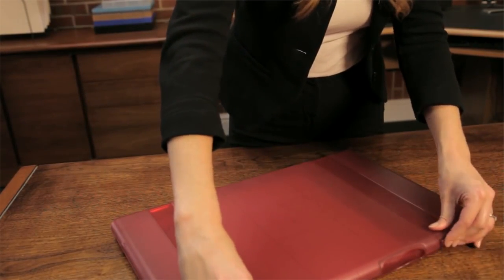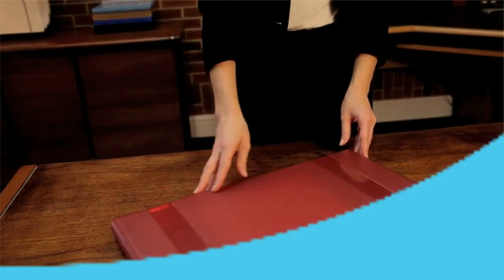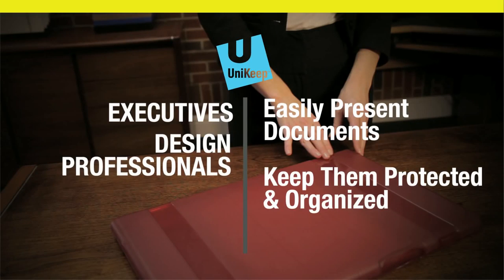UniKey presentation binders are perfect for executives and design professionals who need a way to easily present documents and keep them protected and organized after the meeting ends.